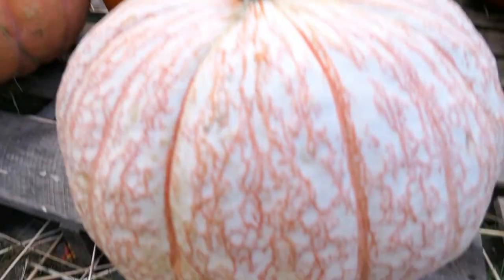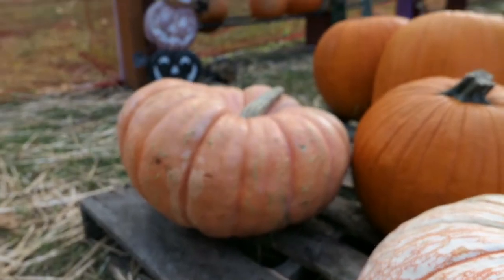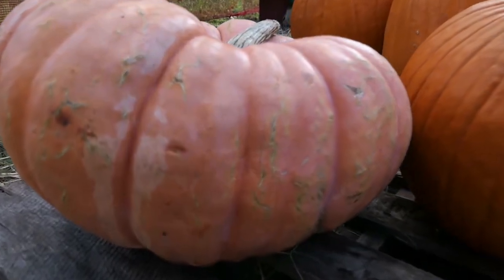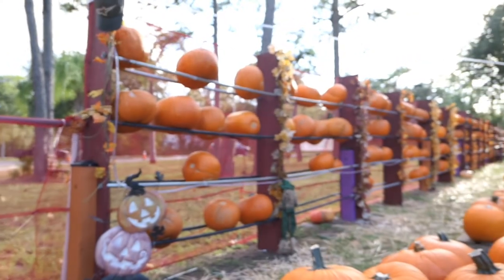Looky there. Look at this one right in front of me — look at those colors, that's neat. This one looks haunted, or something. Maybe. It's definitely spooky. That's pretty neat. They've got them lined up all on the edge.